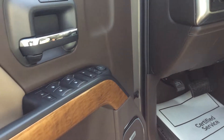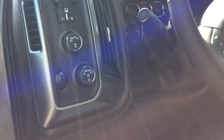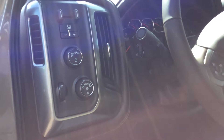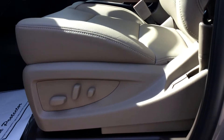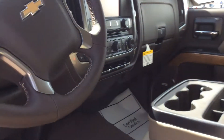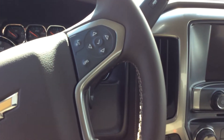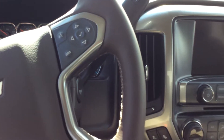You can see it's got the electronic power windows and locks. You can see the four wheel drive electric control there. Eight way adjustable power seats. You can see the cruise control on the steering wheel, and Bluetooth controls on the steering wheel as well.